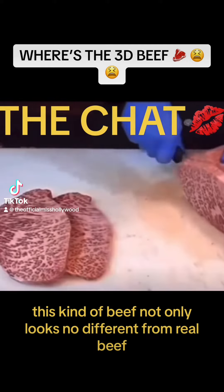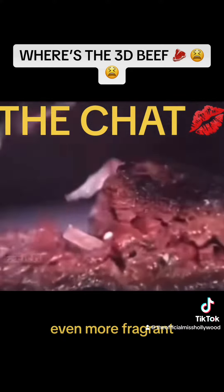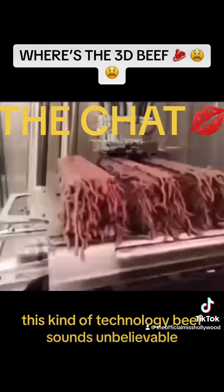This kind of beef not only looks no different from real beef, but also tastes and textures are similar to real beef, even more fragrant. This kind of technology beef sounds unbelievable. How do they do it?